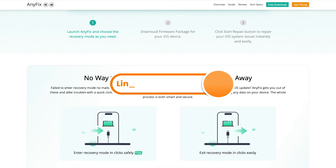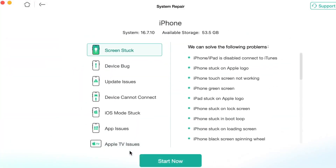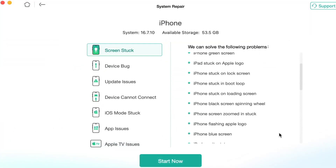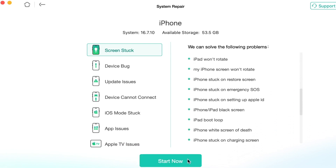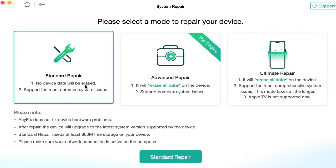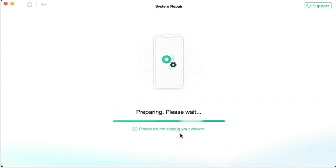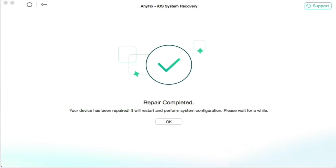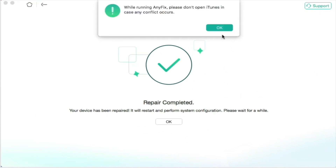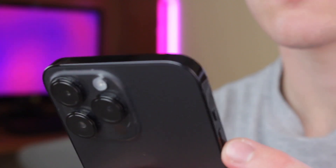To use this method, simply download AnyFix via the link in the description and install it on your computer. Open the utility and in the pop-up menu, select System Repair Mode. Then connect your iPhone to your computer via USB or Type-C cable and click the Start Now button. Standard Repair Mode addresses the most common system issues without data loss — select it and click Standard Repair to continue. AnyFix will check your iPhone model and you can click Download Now to download the matching firmware. The software will automatically repair your iPhone, and once the procedure is done, your iPhone will be restored and you should be able to transfer files easily.